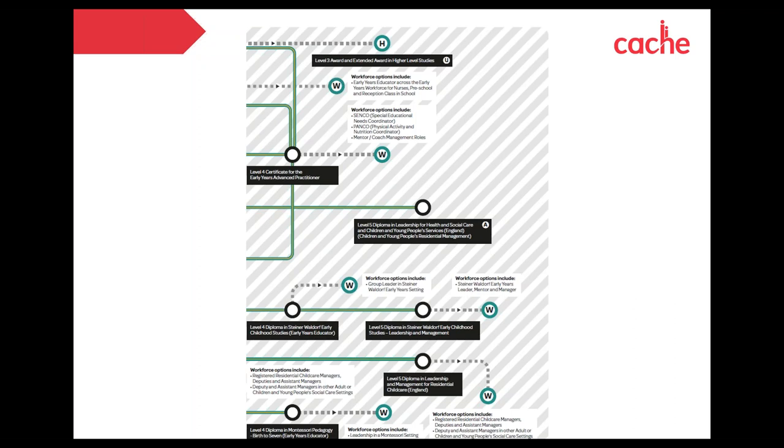The Level 5 Diploma looks at children and young people's workforce residential management — a really great progression qualification for learners wanting to work in a leadership environment. We've had a lot of feedback requesting that qualification, so it's fantastic to have it in there. The curriculum maps and progression maps are available on the CACHE website and the NCFE website — I'll also send a link and the PDF of the early years map after this session.